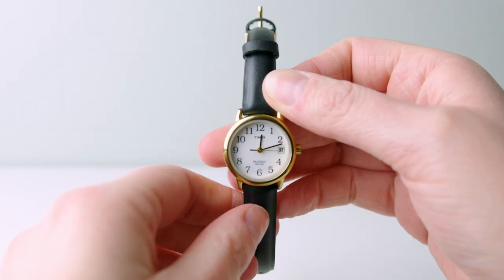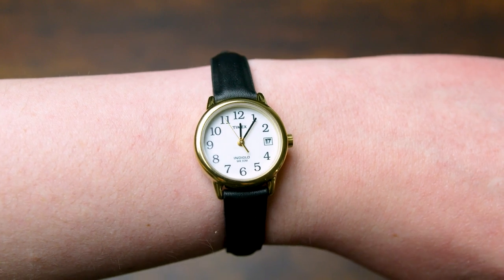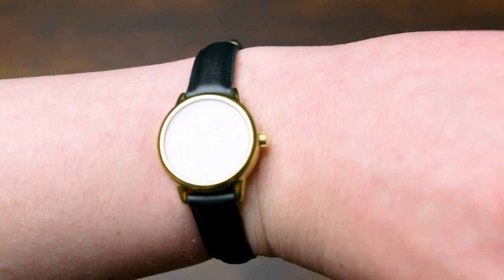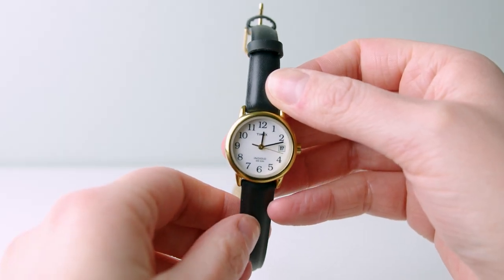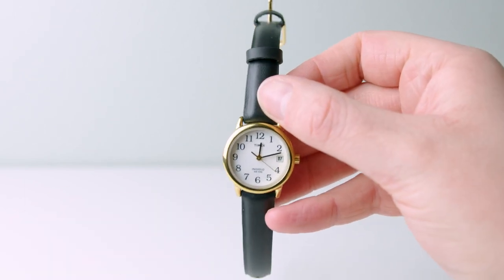Y'all, this is probably my new favorite Timex watch, and let me tell you why. If you don't know Timex as a brand, they're known as the value brand of the watch industry. Each of their watches comes in at an incredible budget price point, and they still look great with some really good features.